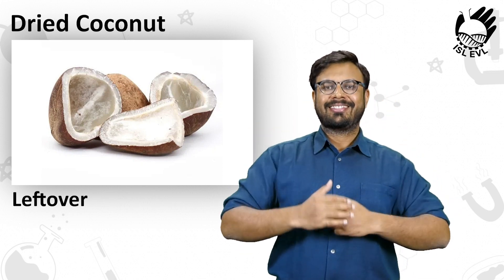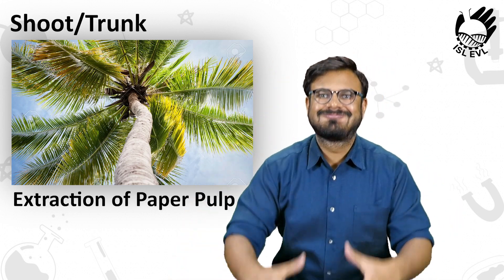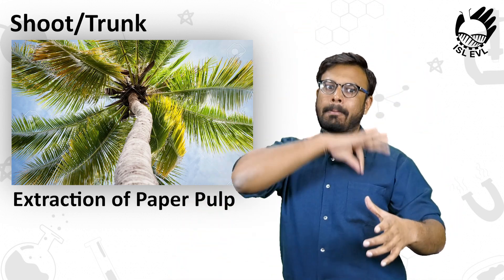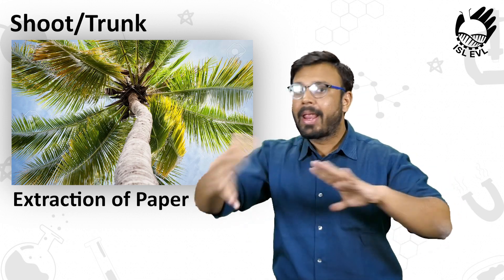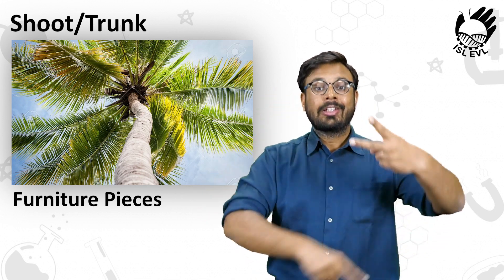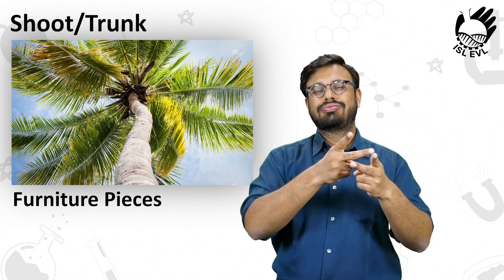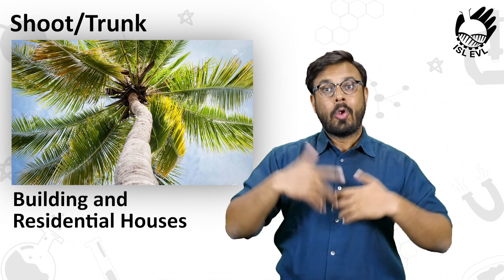Number 7 is the Chute and Trunk of the Tree. The trunk is used for extraction of paper pulp. It's also used to manufacture furniture and for construction of buildings and residential houses.